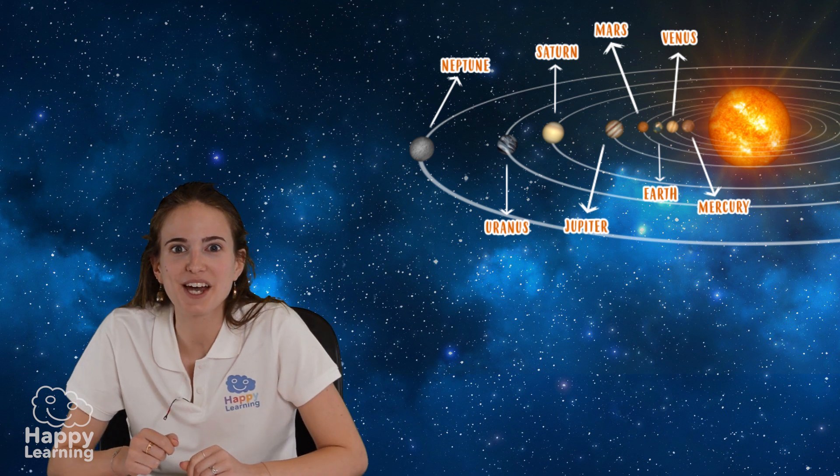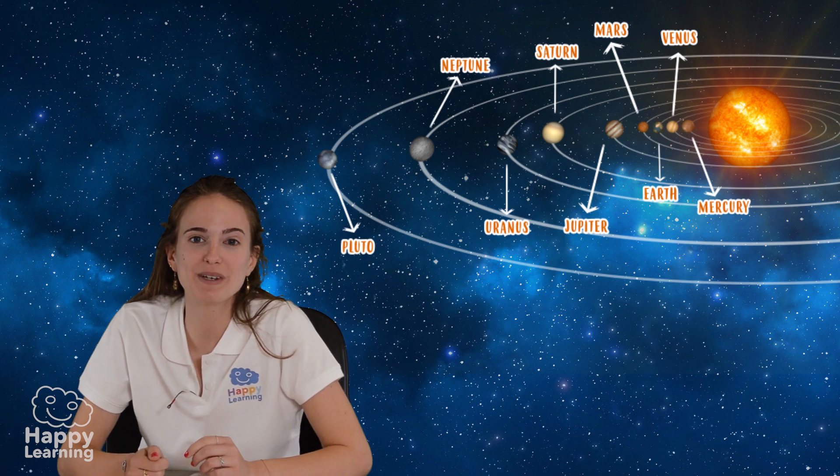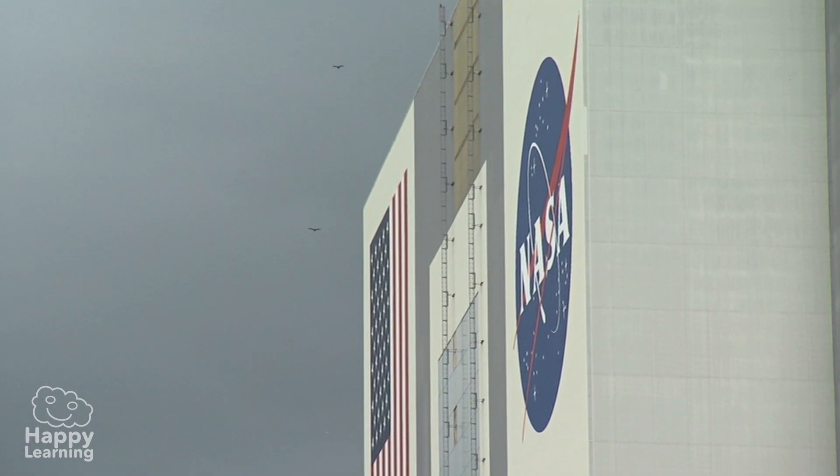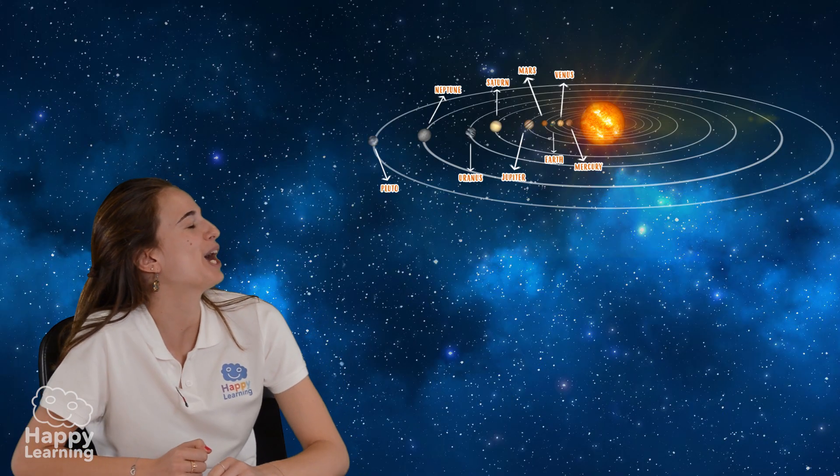A couple of years ago Pluto was also a planet, but it was decided by astronomers that because it was so tiny it could no longer be a planet in our solar system. So out you go!